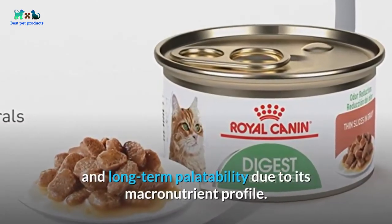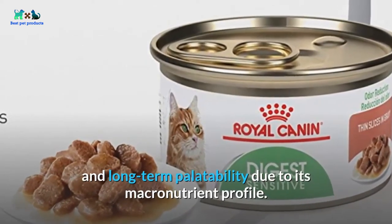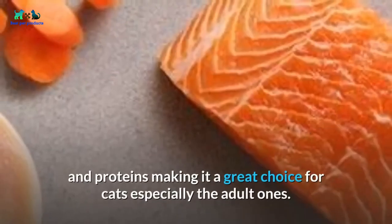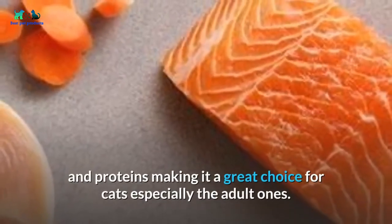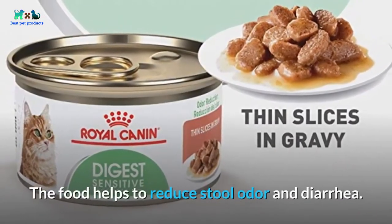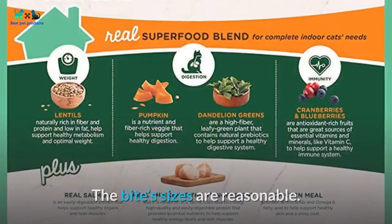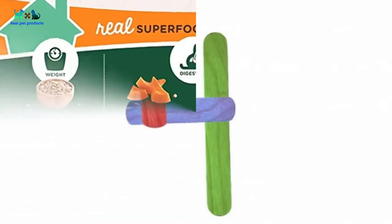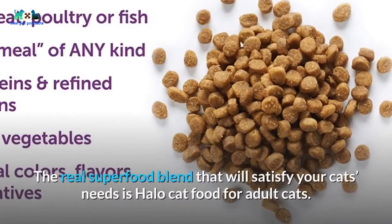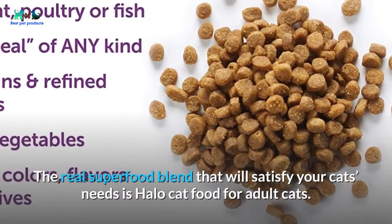Royal Canin influences dietary satisfaction and long-term palatability due to its macronutrient profile, which represents a balanced ratio of carbohydrates, fats, and proteins — making it a great choice for adult cats. The food helps reduce stool odor and diarrhea, and the bite sizes are reasonable.